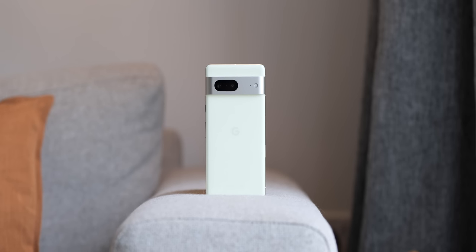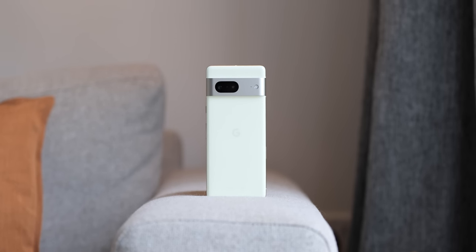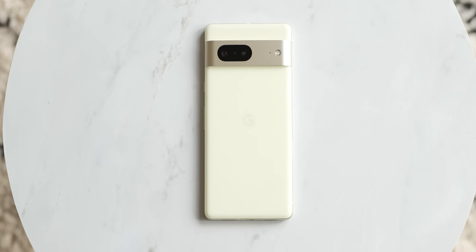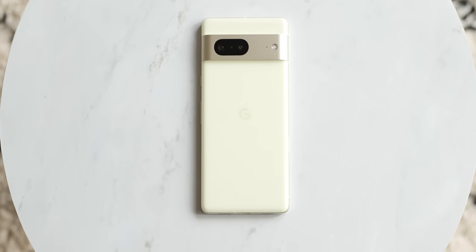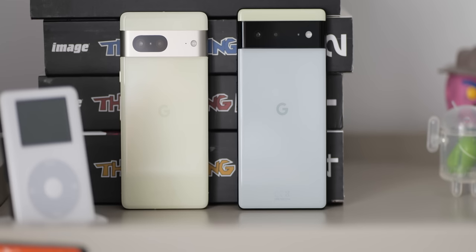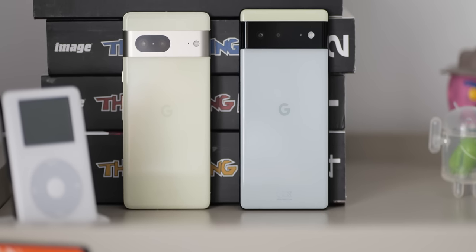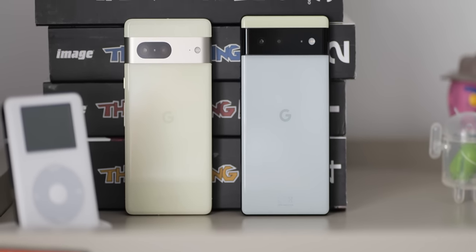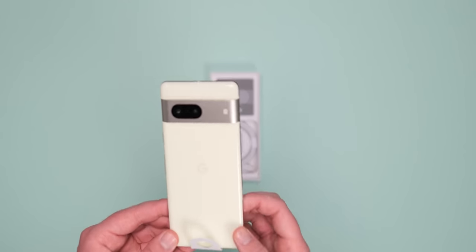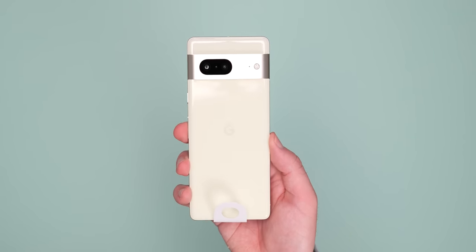I've been using the Pixel 7 for exactly seven days and I have a few thoughts on what it offers, whether I'll be switching out to the Pro model, and if I think you should go out and buy one. If you've watched any of my other content, you'll know I've used a fair amount of Google smartphones over the years. Just last week I switched from the regular Pixel 6 — my phone for the previous year — to this newly released Pixel 7. I also spent a little bit of time on the 7 Pro, but that's coming in a future video.